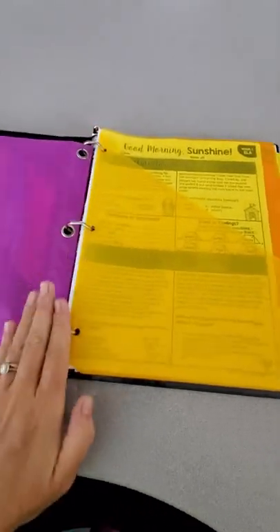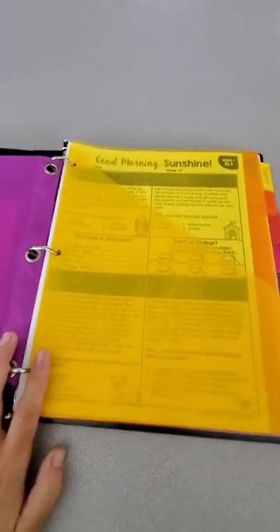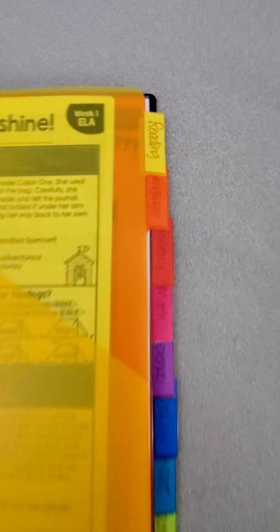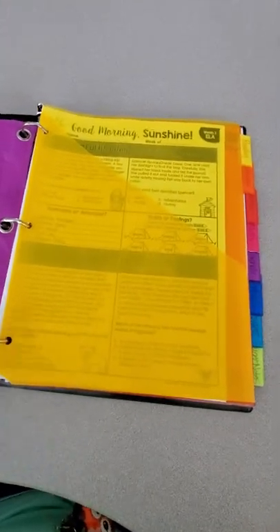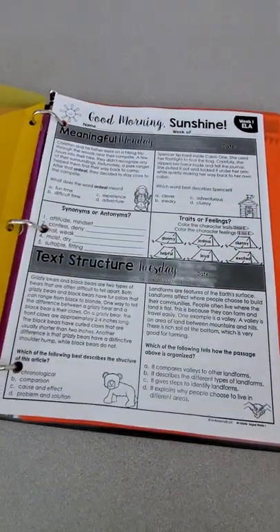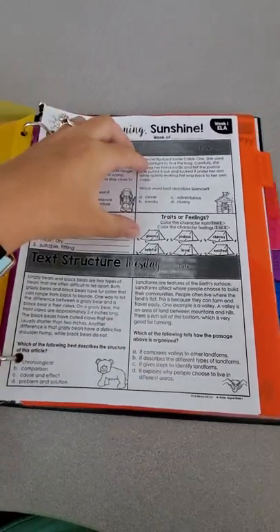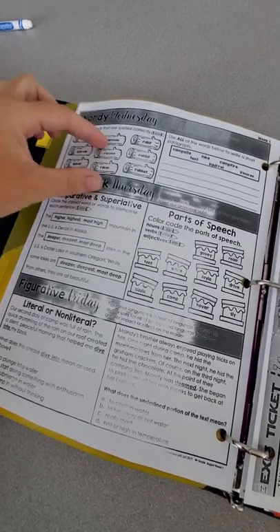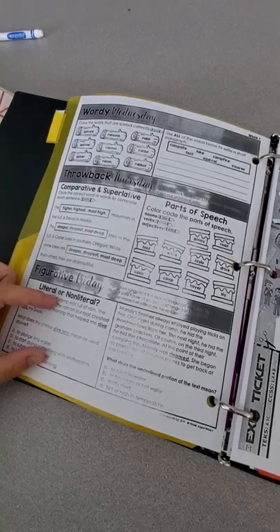Behind the pencil pouch, some students do have a ruler here for math class, and that's perfectly fine. We have our tabs, and the first tab is reading. This is the first official full-fledged week of school, so behind their reading tab will be their weekly morning work. We have Monday, a section they do for Monday, a section for Tuesday, Wednesday, Thursday, and Friday — these practice their actual reading skills.